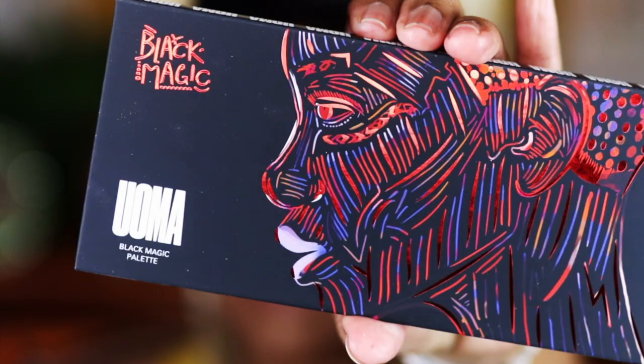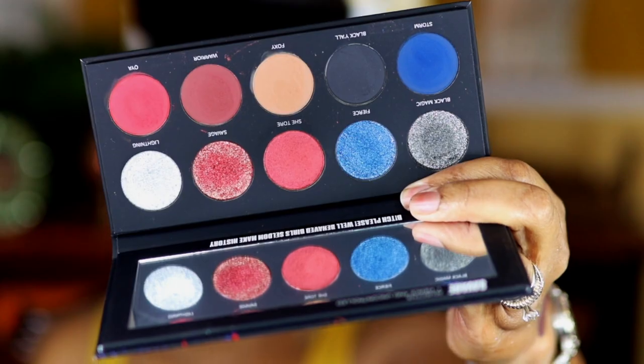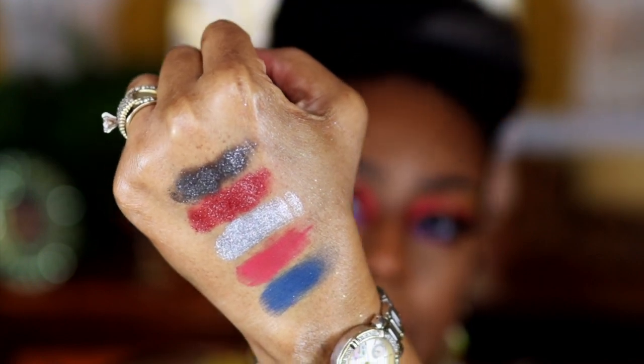Moving on to the Savage palette — bringing it up close so you can see it. They're pretty. Again you get this gorgeous cover, and here are the shadows. The silver in here is like liquid silver, liquid metal. Here they are swatched.